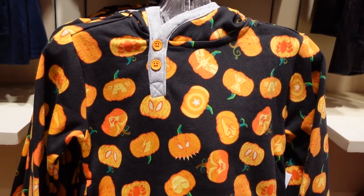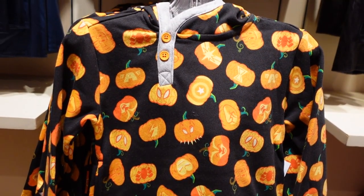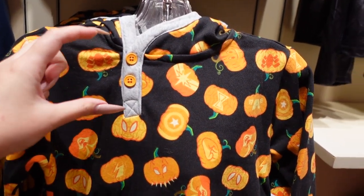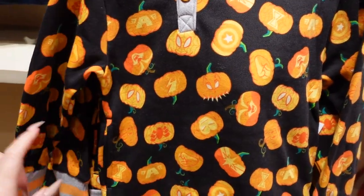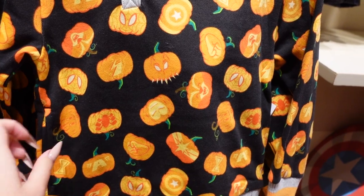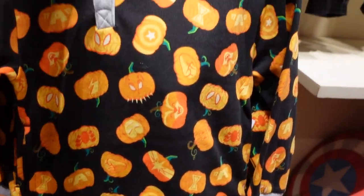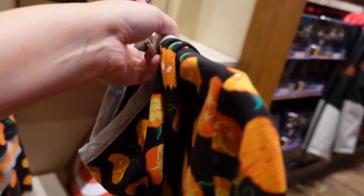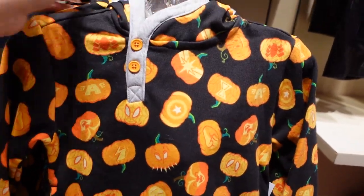There is Marvel Halloween merch and I am absolutely loving it. First off, this is a little kid's sweatshirt and it's like a quarter button hoodie. It has all of these fun pumpkins on it — look, Wakanda forever — with orange and gray stripe trim. This is so precious. It's $45 and it is just too adorable for words.